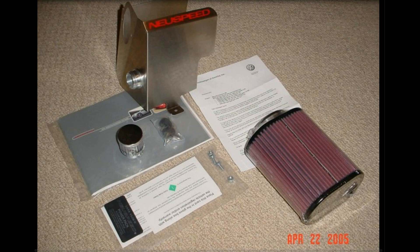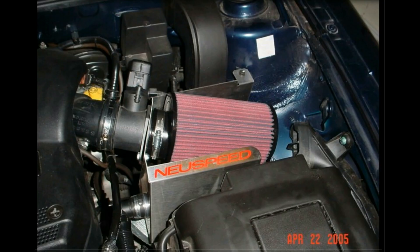I started with a New Speed P-Flow intake — the most common one of all. Most people went with this; there weren't quite as many choices 11 years ago, and I always trusted New Speed. Did I notice any difference in power? Not really, now that I think back — but back then, barely 30 years old, I thought I noticed a lot.